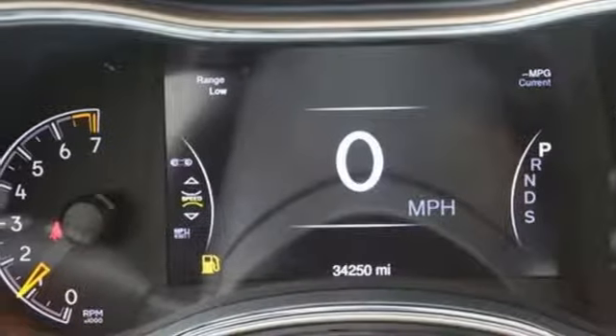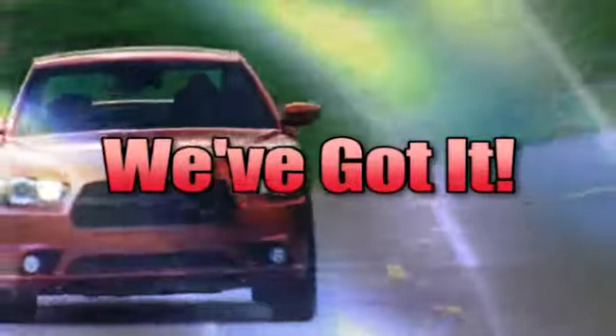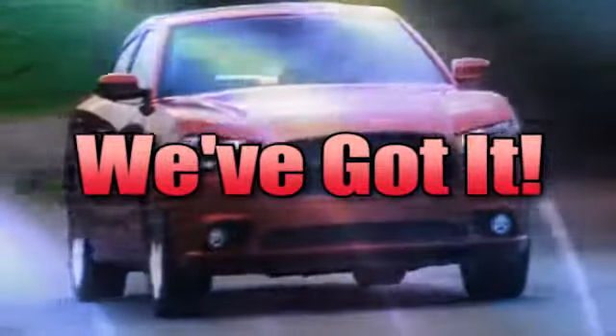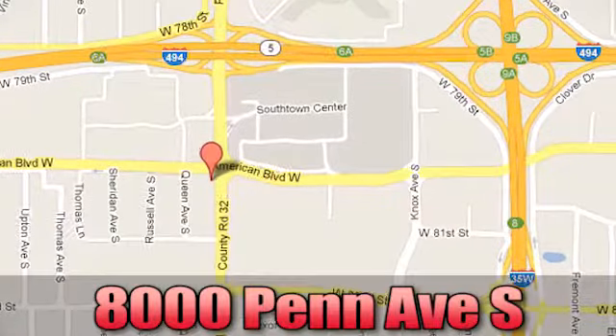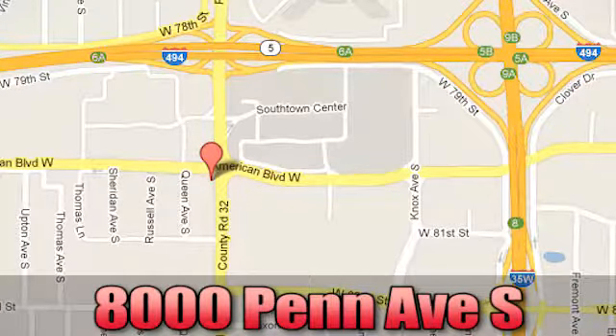See it for yourself today. Whether you're looking, Bloomington Chrysler, Jeep and Dodge have got you covered. Come see us today at 8000 Penn Avenue South in Bloomington, Minnesota.